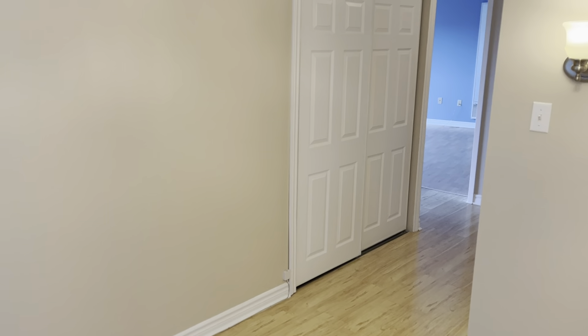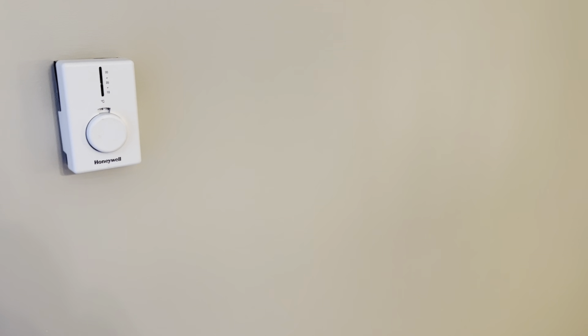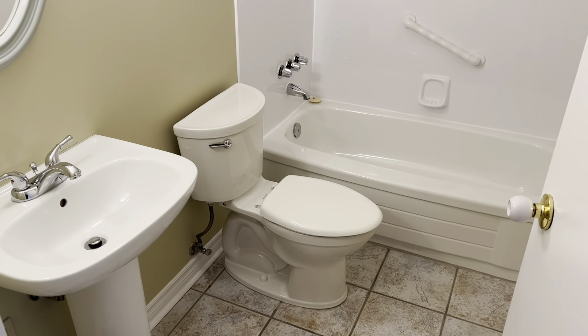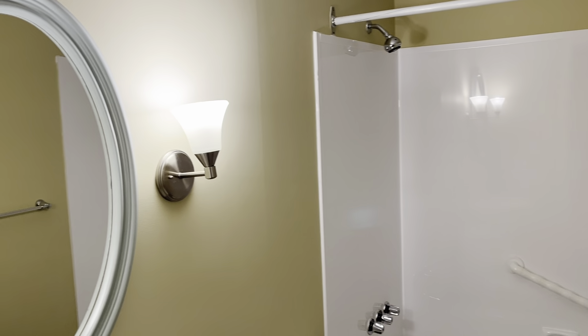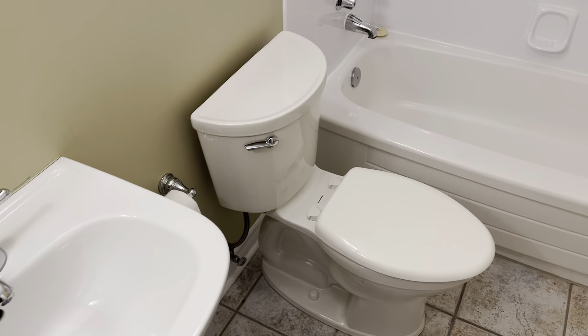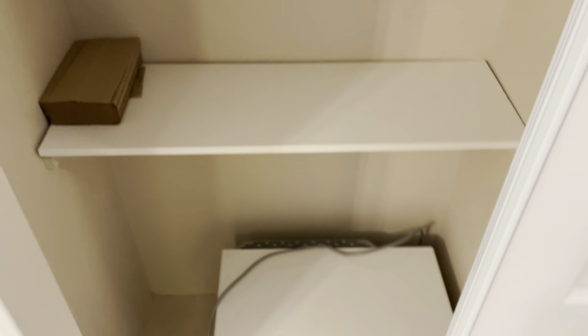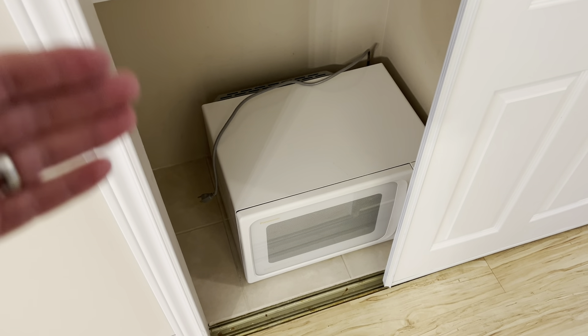Continuing down the hallway — you'll see radiators with thermostats, but your heat, hot water, and power are all included in the rent. On the right-hand side is the first full bathroom: clean, bright, neutral colors, pedestal sink, toilet, and a shower-tub combo with an acrylic surround — nice and easy to clean. Back to the hallway with a laminate floor, there's a nice big hall closet you can use as a pantry. There's shelving on both sides and a microwave that can be included or removed.